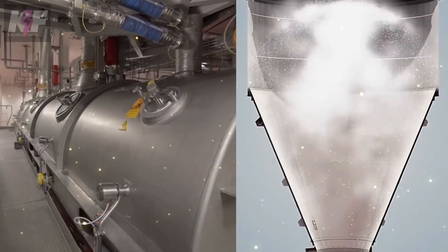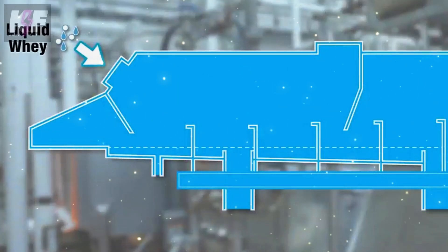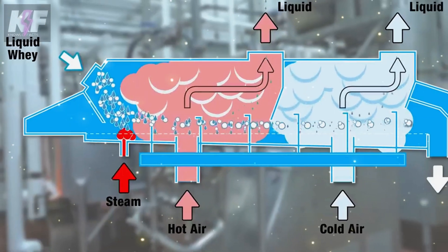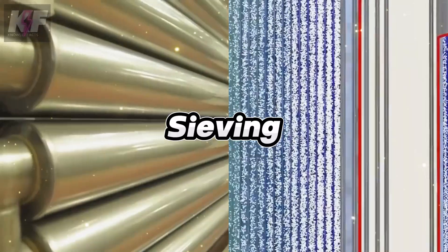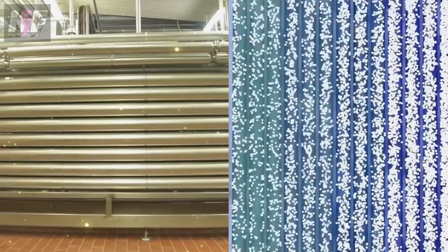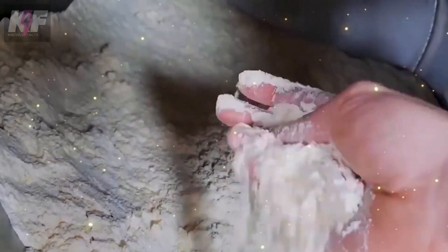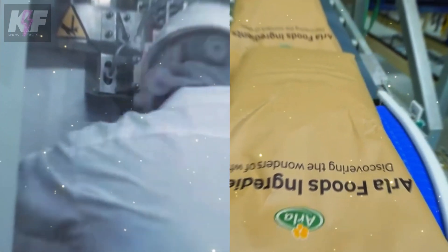Once most of the water is removed, the liquid whey enters the drying process. A balance of hot and cold air plays a vital role: the hot air evaporates any remaining water while the cold air cools the product, ensuring it transforms into a fine powder with minimal moisture. The next step is sieving, where any larger particles are removed, ensuring the powder's consistency and uniformity. Following sieving, the powder undergoes mixing to remove residual moisture and achieve a perfectly homogeneous mixture. Once mixed, the whey protein powder is ready for packaging — bagged and shipped off to wholesalers, journeying to what is known as the world's largest protein factory.